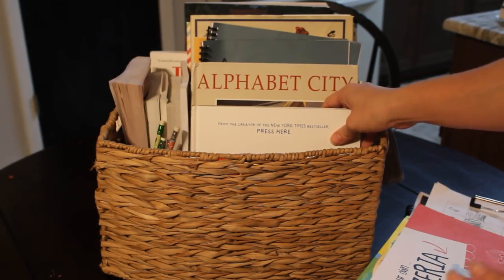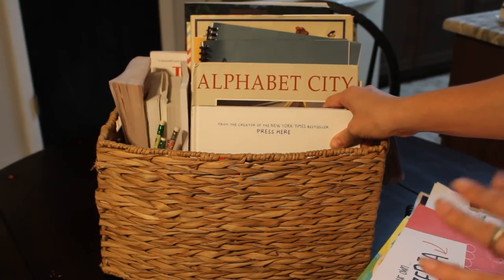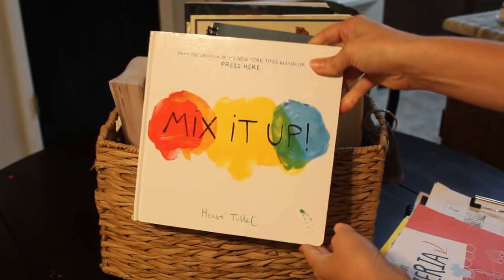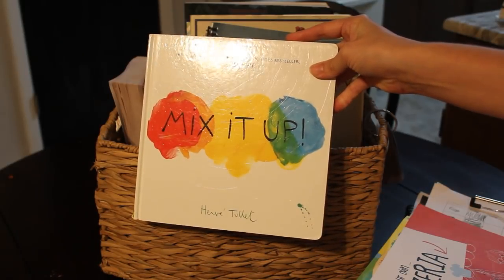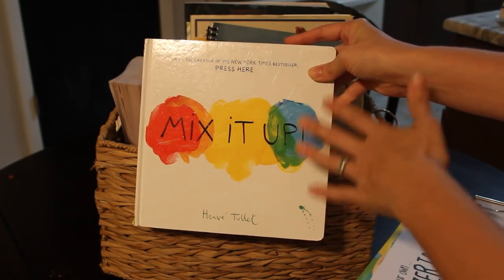We have some easier reads for my four-year-old in case he gets bored while we're doing school — we kind of break up our morning basket a little bit with a book for him. So in here for the next couple of weeks we have Mix It Up. My kids love the Press Here series, and right now they're really liking Mix It Up.